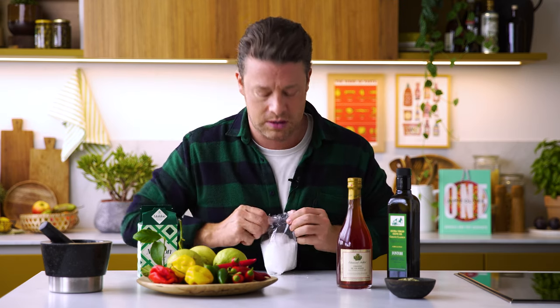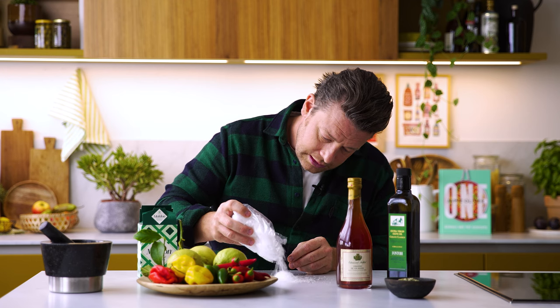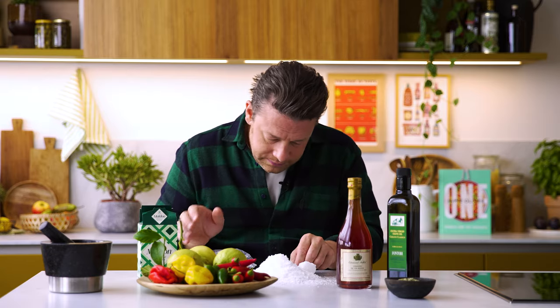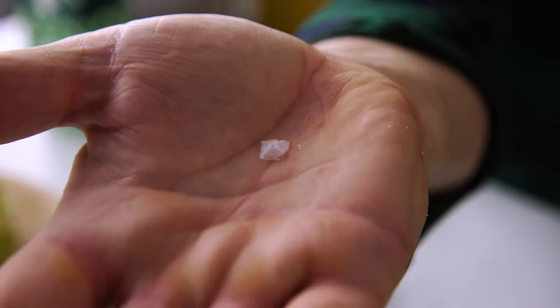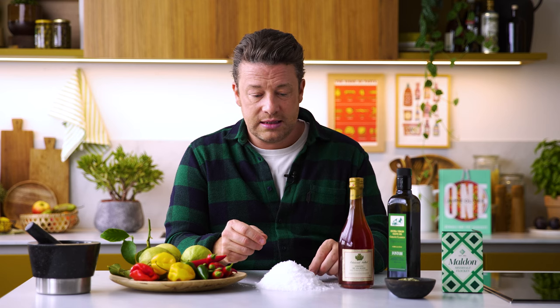I'll find you one of these little pyramids. Here we go — here's a small one. That's the little pyramid of salt. Table salt is — I guess it's got some more chemicals in it to make it sprinkle correctly. It's more salty, more strong, and it has less diversity of flavour.